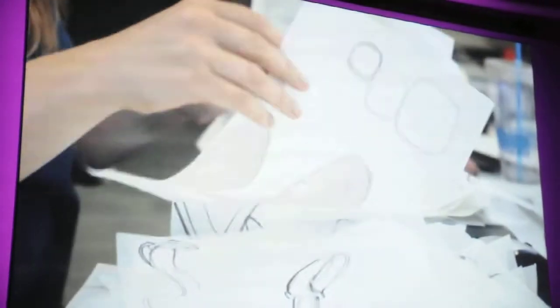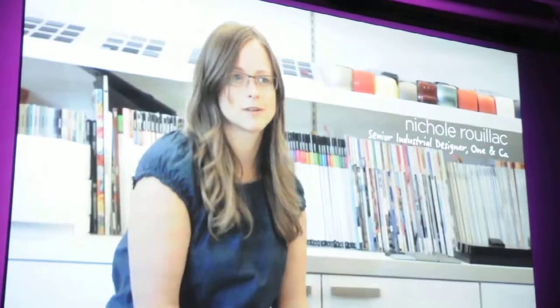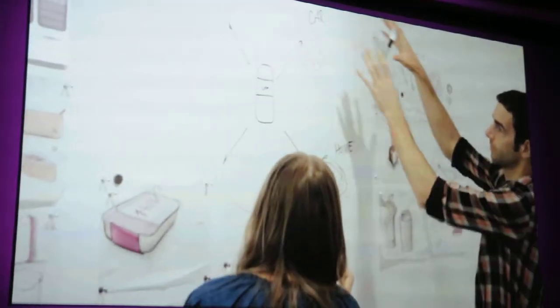We started not just thinking about how the phone is going to look, but how it's really going to take the user and follow them through their lifestyle. What we wanted to do very differently with this project was to think of the whole ecosystem right from the start.